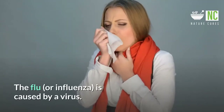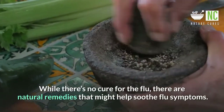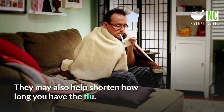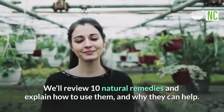The flu, or influenza, is caused by a virus. While there's no cure for the flu, there are natural remedies that might help soothe flu symptoms. They may also help shorten how long you have the flu. We'll review 10 natural remedies and explain how to use them, and why they can help.